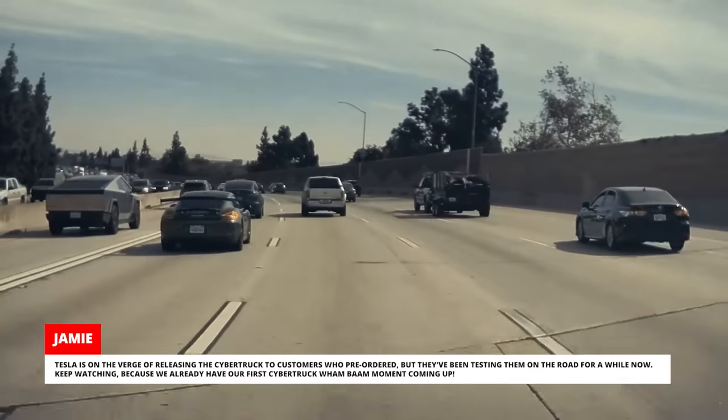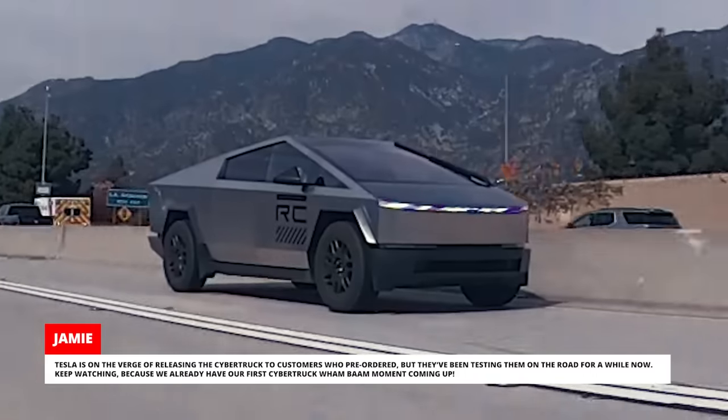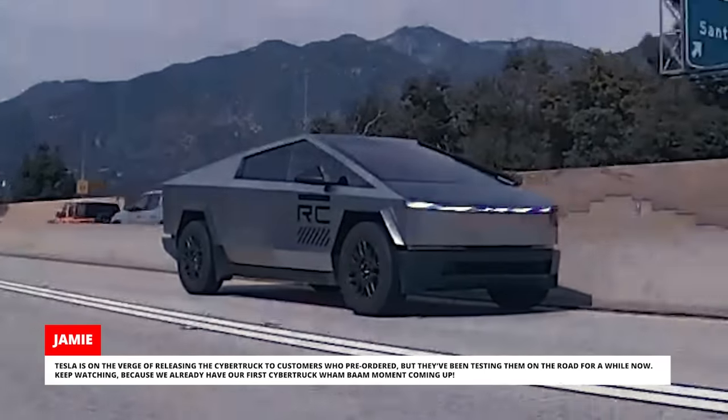Tesla is on the verge of releasing the Cybertruck to customers who pre-ordered, but they've been testing them on the road for a while now. Keep watching because we already have our first Cybertruck Wham Bam moment coming up.